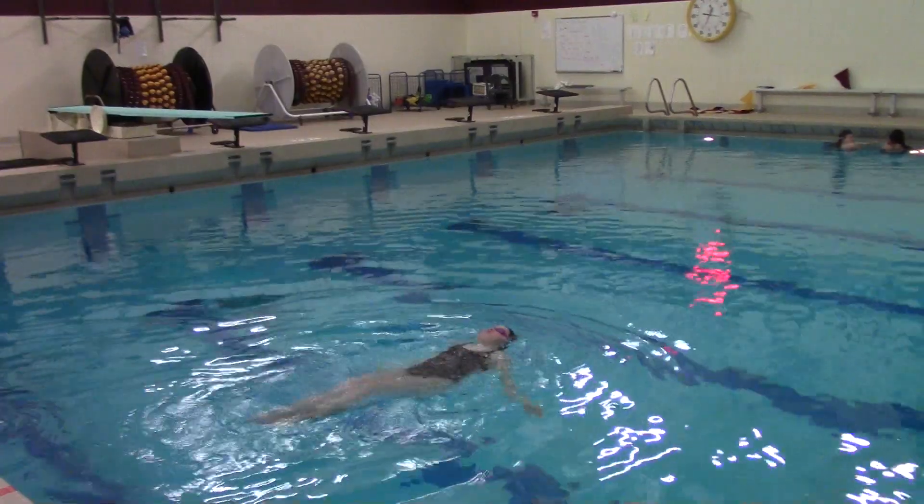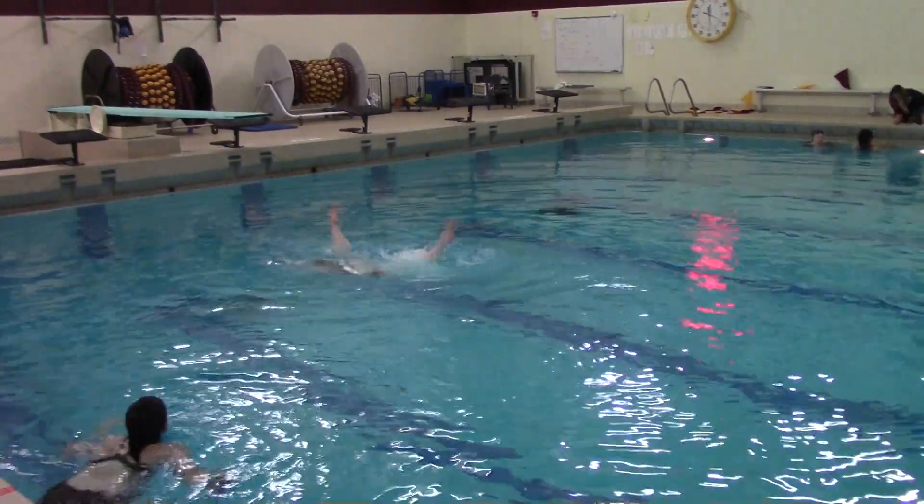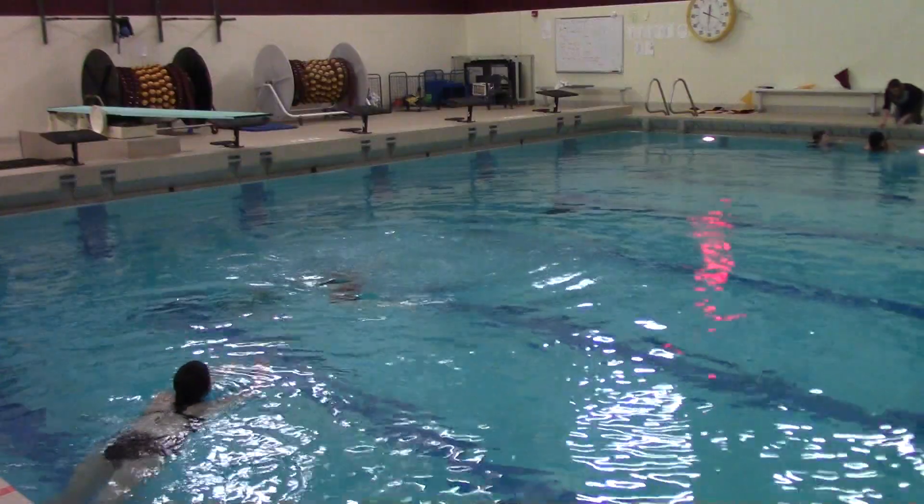Senior reporter Callen Sandal here with Emily Reard. How long have you been in synchronized swimming? Six years. How often are the practices? Two or three times a week usually. Why do you like synchronized swimming? It's so much fun and you get to spend a lot of time with your friends.